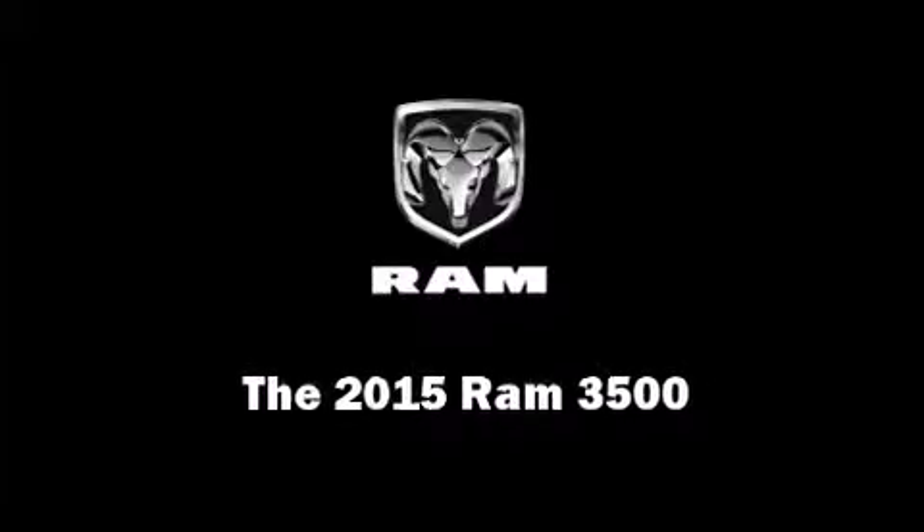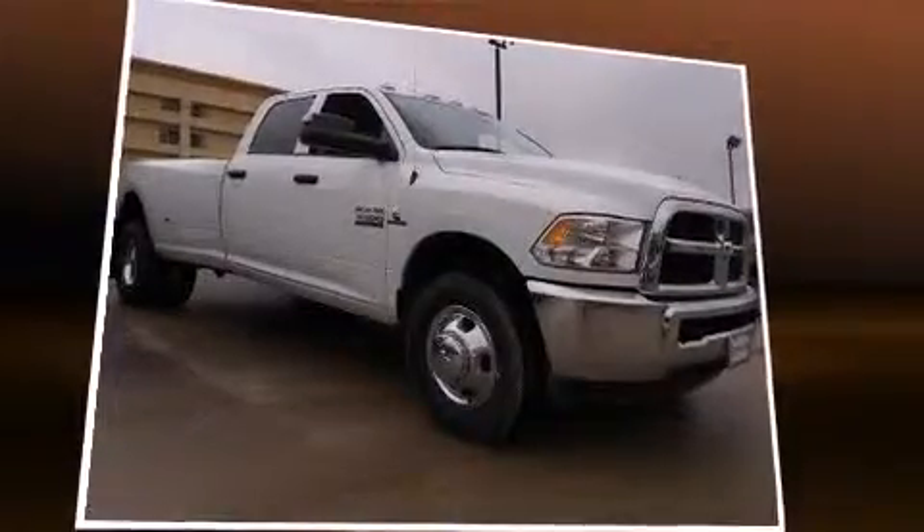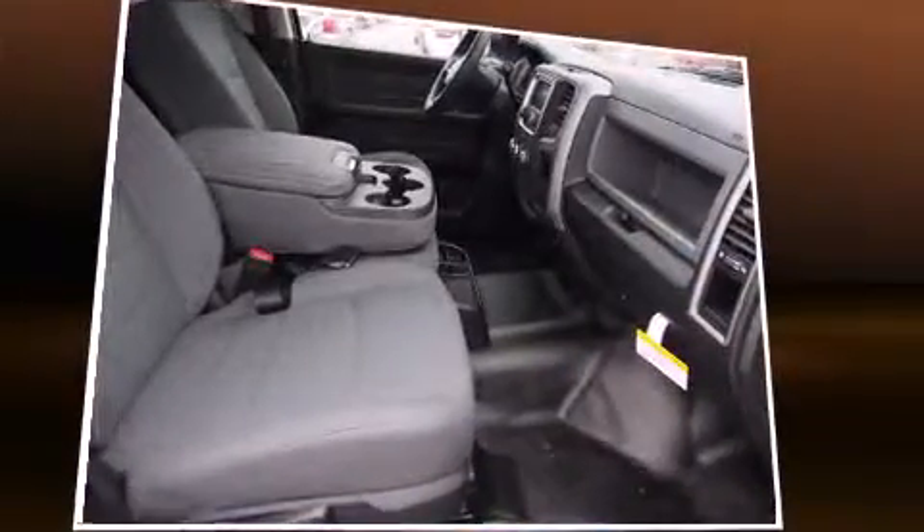Outstanding design defines the 2015 Ram 3500. This four-door, six-passenger truck leads among competitors in its segment.